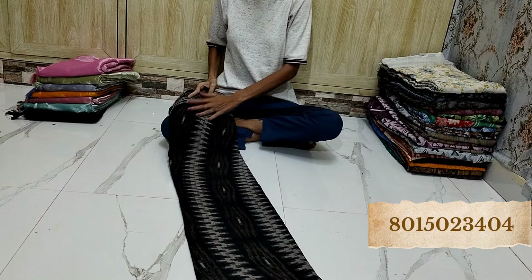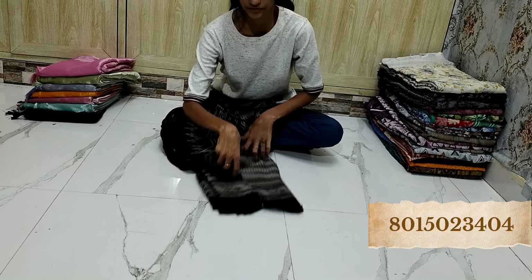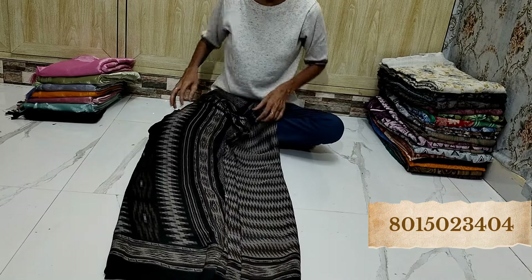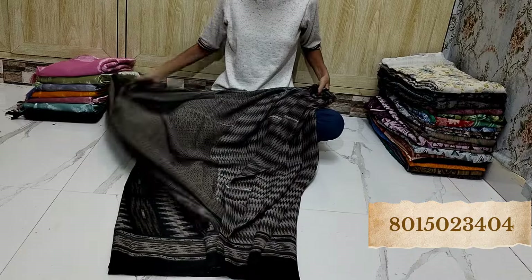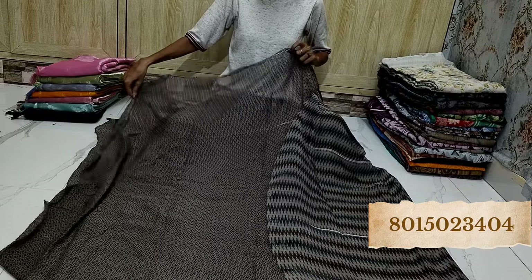Look at this black mix — what a beautiful color, beautiful design. Look at this misprint — it is a new color, it's in the middle. Blouse piece.